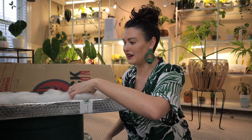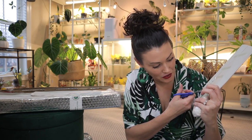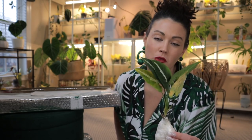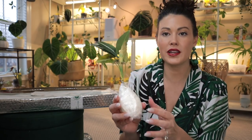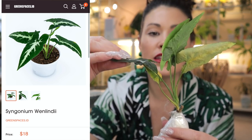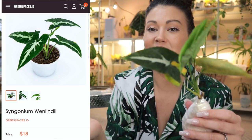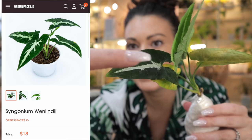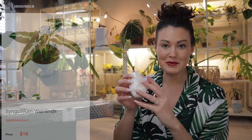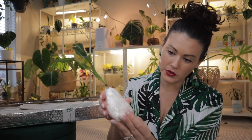Finally got this sucker open! Oh my god, this is one of the ones that I ordered for myself that I have had on my wish list for a really long time. What a cutie! There is yellowing on the leaves, which in my experience is perfectly normal when ordering internationally and having plants imported. This is a Syngonium Wendlandii and I've been wanting one of these forever. It looks like the newest leaves are doing well — it's a type of Syngonium which I'm obsessed with — and they have this beautiful white stripe down the center of a super dark green velvety leaf.